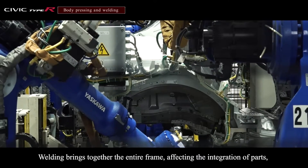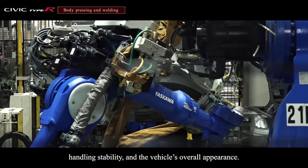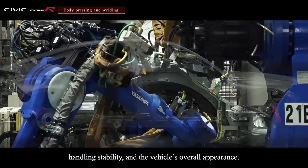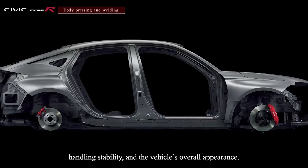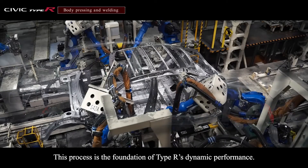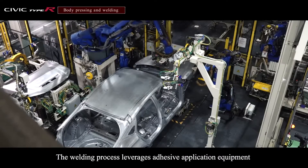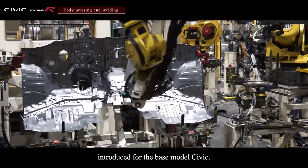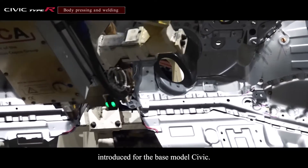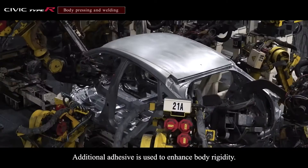Welding brings together the entire frame, affecting the integration of parts, handling stability and the vehicle's overall appearance. This process is the foundation of Type R's dynamic performance. The welding process leverages adhesive application equipment introduced for the base model Civic. Additional adhesive is used to enhance body rigidity.